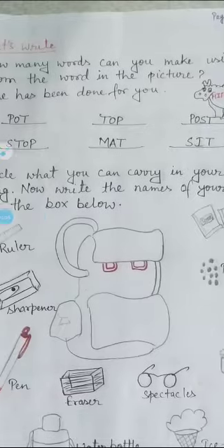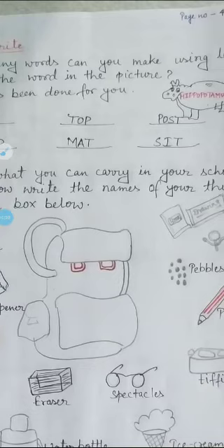Mat — mat means mat. The last word I have made is 'sit' — sit means sit.